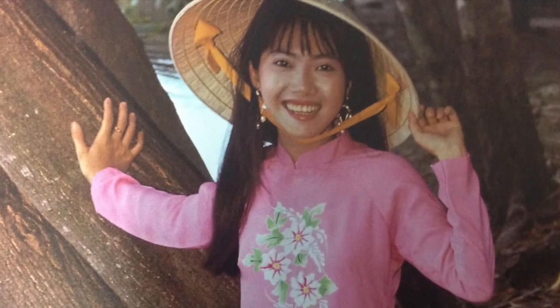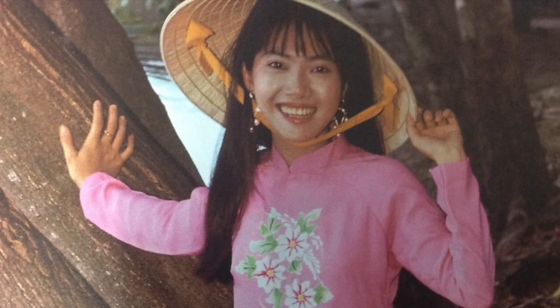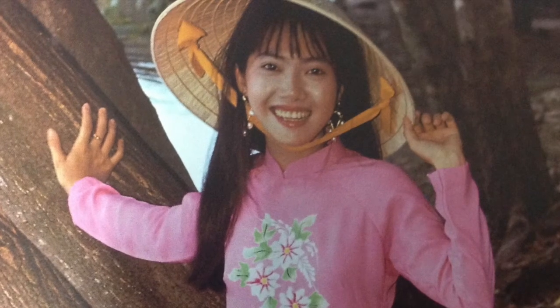The hat is made out of palm leaves, because branches of palms will fall off every few weeks, and the Vietnamese can make Ngon La with them.